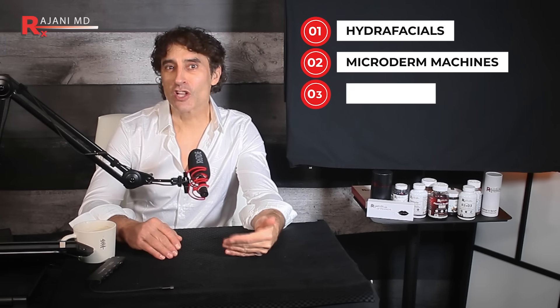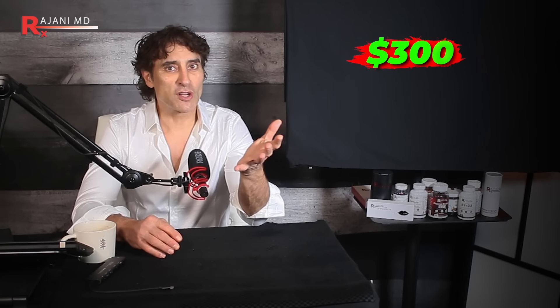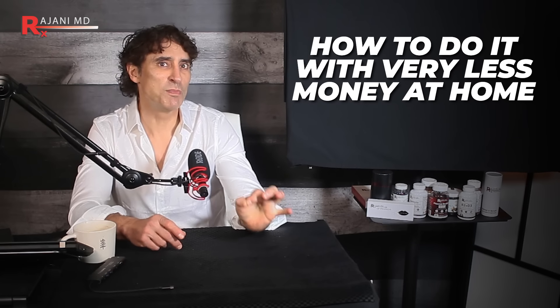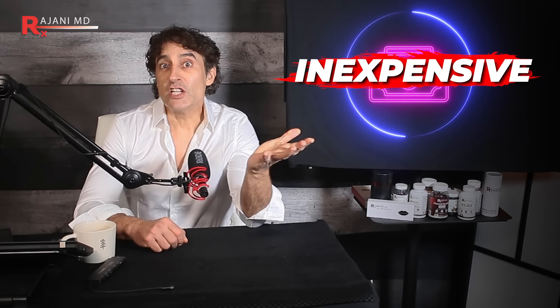I know their routines and what they go through. They own the hydrofacials, the microderm machines, the glacial facials, the Emsculpts — all the things you want to get done. For you, it's a $300 procedure and you try to do one every three or four months, whether it's budget or simply time. We live busy lives. But they get them every two to three weeks. That's the difference. And today we're going to circumvent that. I'm going to show you how to do it with much less money at home with little time commitment — but there is a little commitment. And it's inexpensive.